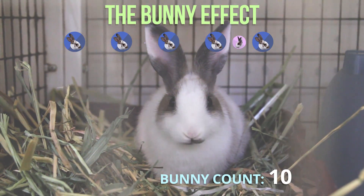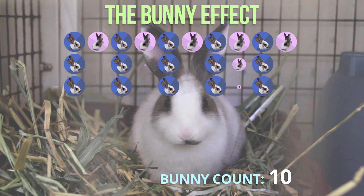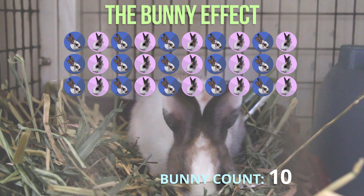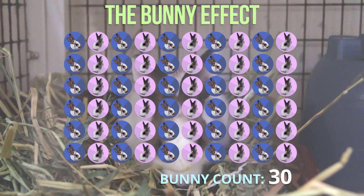Here's how it works using a tried and true mathematical formula involving bunnies. Say you start with 10 bunnies, 5 females and 5 males, and leave them alone in a cage. Then those bunnies each have 4 bunnies, 2 males and 2 females. Now there are 20 bunnies plus the initial 10.